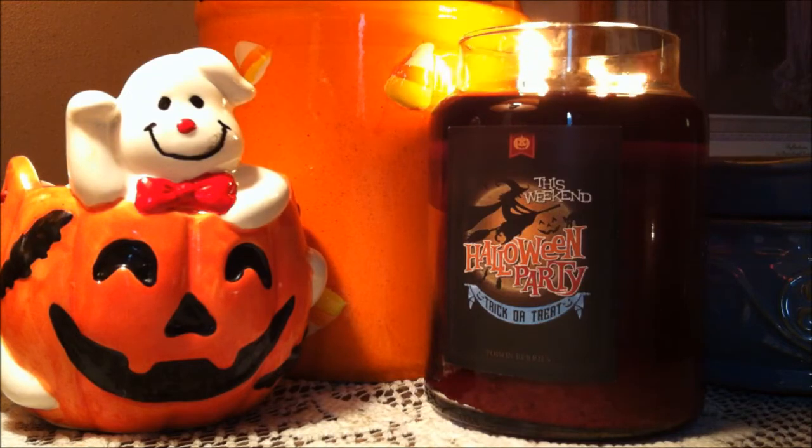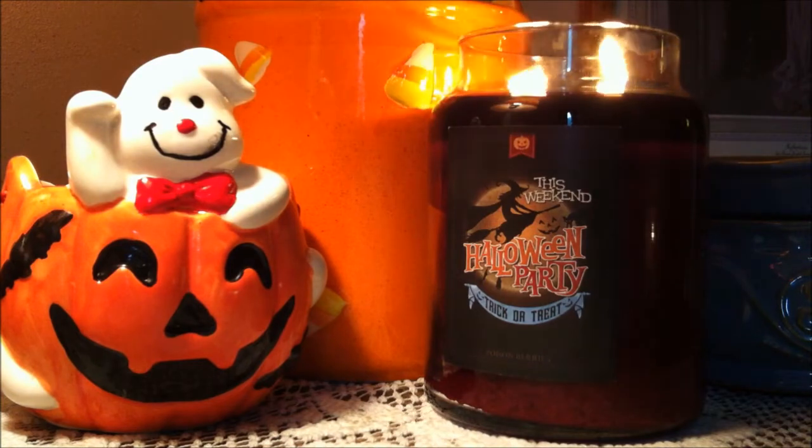This is definitely a fall scented candle. It just makes me want to curl up on the couch with a good book and a fluffy blanket. The candle was a medium scented candle but still would be good in a living room or a den area. It definitely didn't have any problems throwing on its own at all.